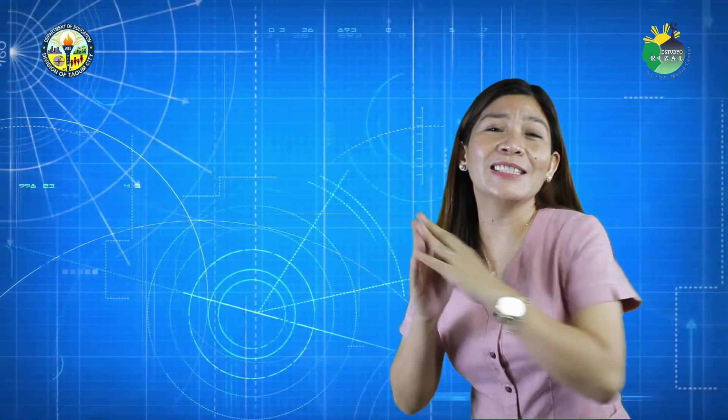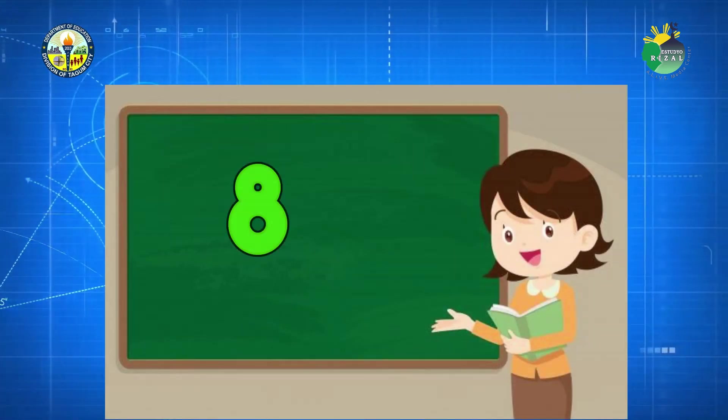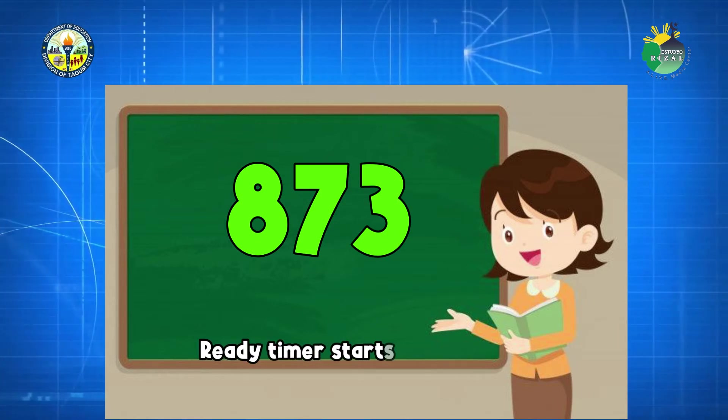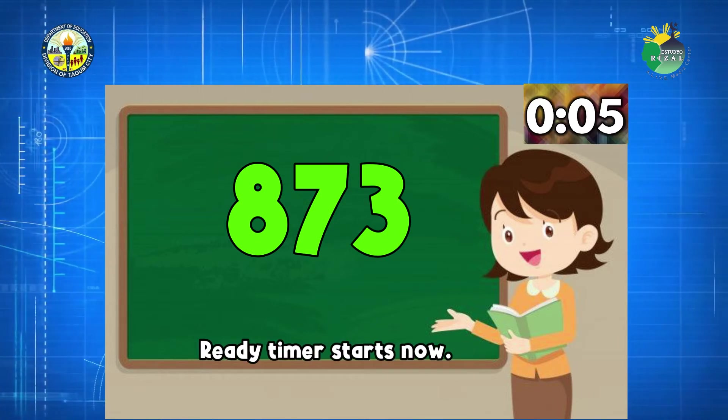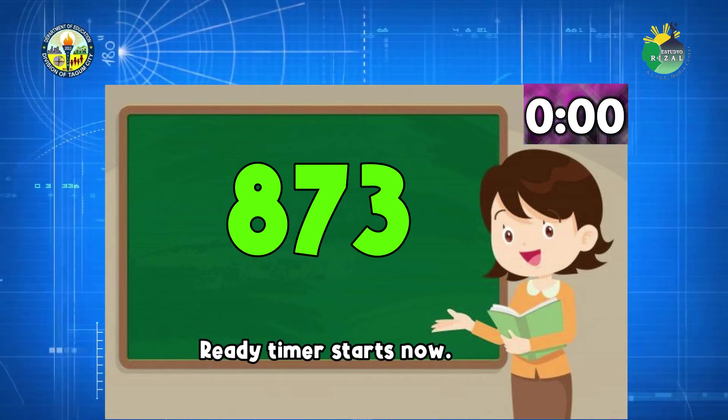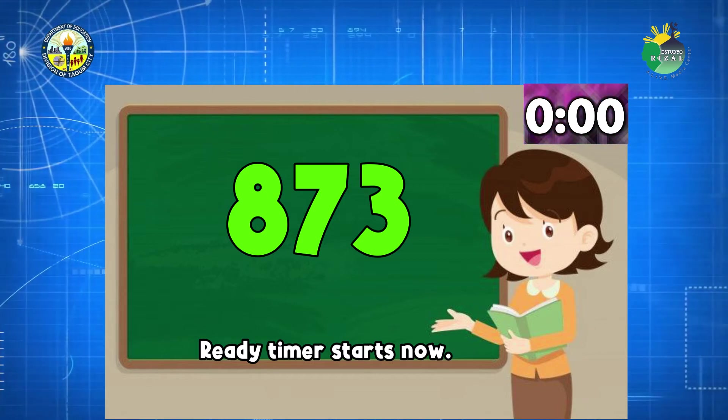Very good. 500 is an even number. And so again, 873 is an odd number. Good job, math thinkers! Now you know how to identify odd and even numbers.